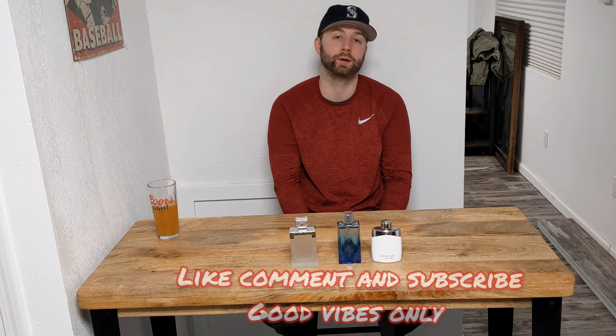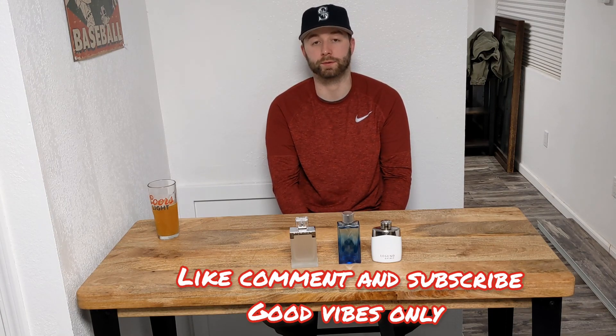If you guys are looking for more fragrance videos from me, I will definitely be posting more, and hopefully this will help you out for some cheap budget fragrances.